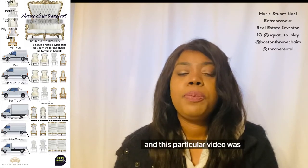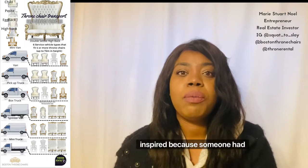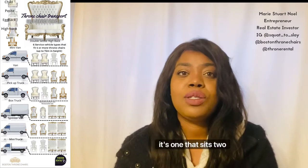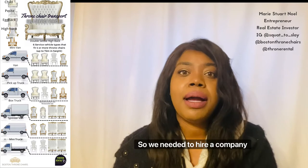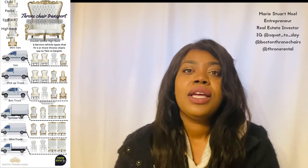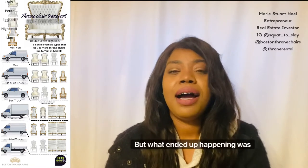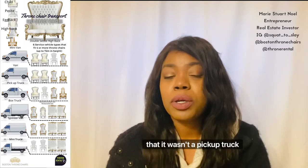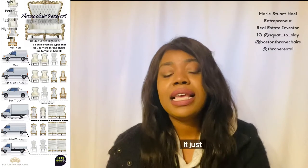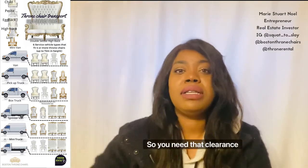This particular video was inspired because someone had purchased a throne chair from us — it's one that seats two people. We needed to hire a company outside of us to do the work, so we explicitly requested a pickup truck. But what ended up happening was that it wasn't a pickup truck that came — it was a van. A double CT high back throne chair would not fit. It doesn't matter how long the van is; it's the height. You need that clearance space.